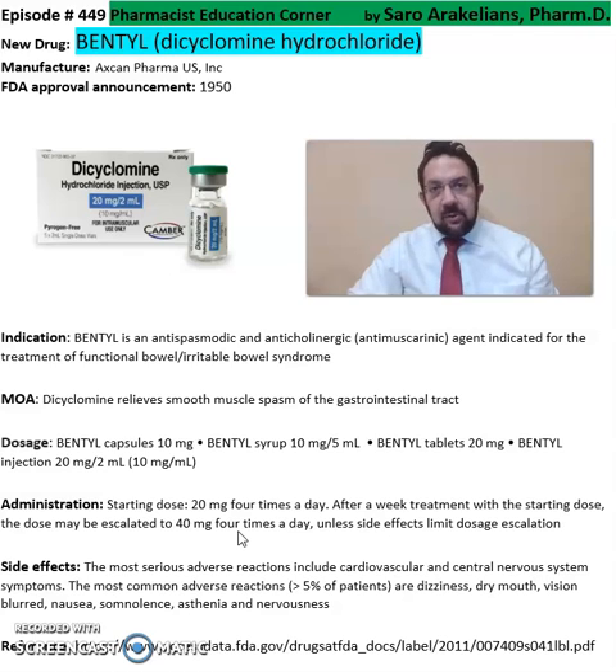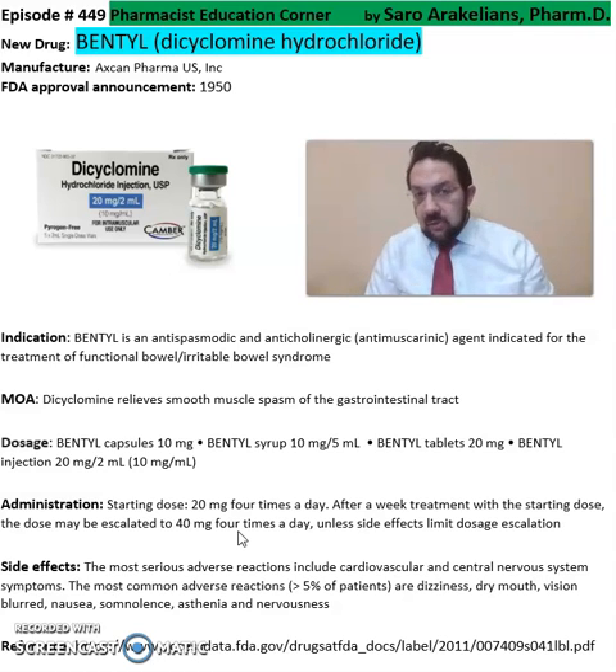Additional side effects include nausea and somnolence. This has been a summary of information about Bentyl, dicyclomine. For more detailed information, especially on dosing, cautions, precautions, and side effects, refer to the package insert. Hope you enjoyed this video — stay safe and take your medications.